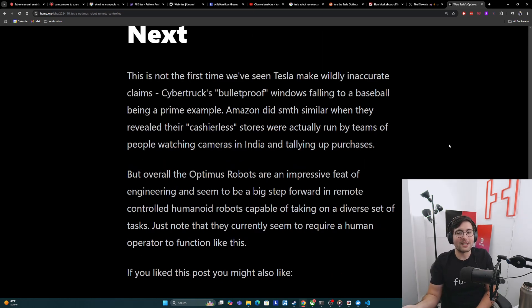This is not the first time we've seen Tesla make wildly inaccurate claims — the Cybertruck's bulletproof windows failing to a baseball is a prime example. Amazon did something similar when they revealed that their cashierless stores were actually run by teams of people in India watching cameras and tallying up purchases. So this is a pretty common thing that companies do. But overall, I think the Optimus robots are an impressive feat of engineering and seem to be a big step forward in remote controlled humanoid robots, capable of taking on a diverse set of tasks with a lot of precision and low latency. Just note that currently they do require the human element — they're not fully autonomous.